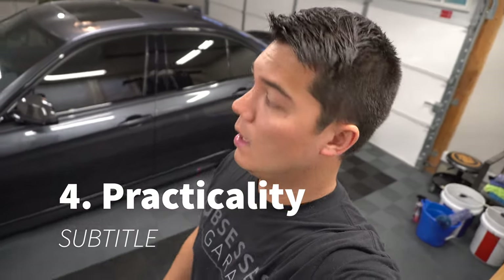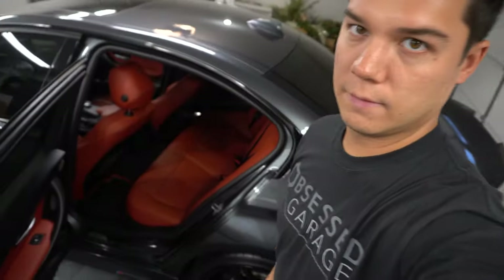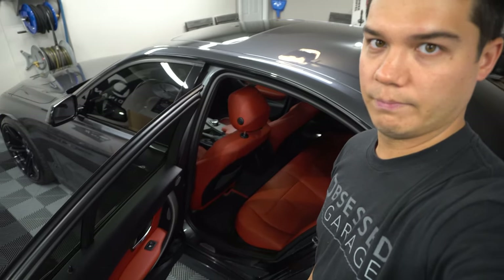Number four on my list is practicality. This is my daily driver, so I wanted a four-door — my M3 is a coupe but for daily duties this car is perfect for my current lifestyle. I don't have any kids yet, so I can imagine the back seat foot room might be tighter with car seats, but for my needs it's great. The car is not too big, gets decent mileage, has plenty of space and headroom up front. I've got family members over six-four who have plenty of headroom, and there's still enough room in the back seat even with the driver's seat in my position.